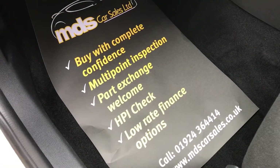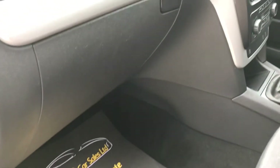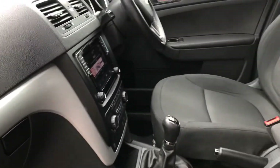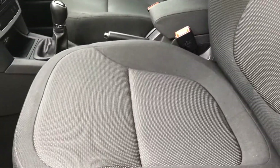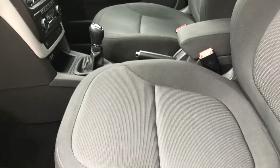We do offer finance on all our vehicles and we welcome part exchange. Please feel free to offer your part exchange to us before you do anything else with it. We offer good prices for part exchange vehicles and we'll always beat We Buy Any Car, so please do offer it to us first.